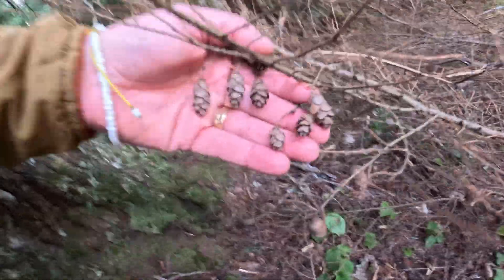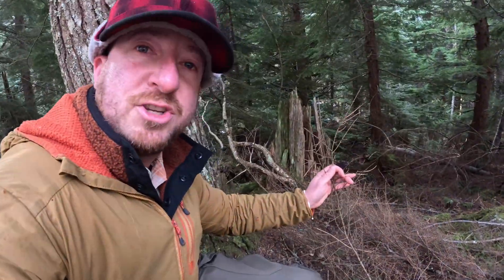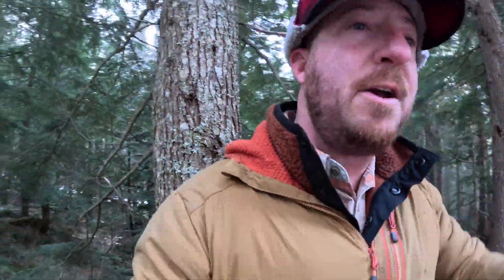Look, here are the cones on there. Find a big dead branch like this still on the tree or on the ground and you can get a whole witch's broom of these — take a match to it, a very good fire starter. So a very common tree here in the PNW, the western hemlock.